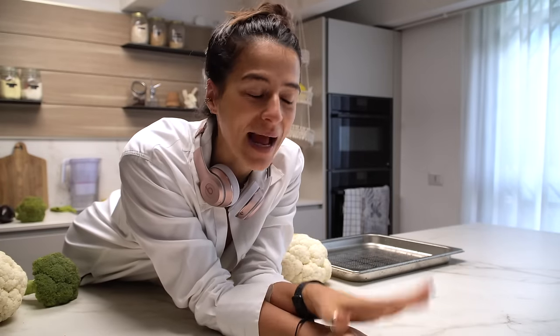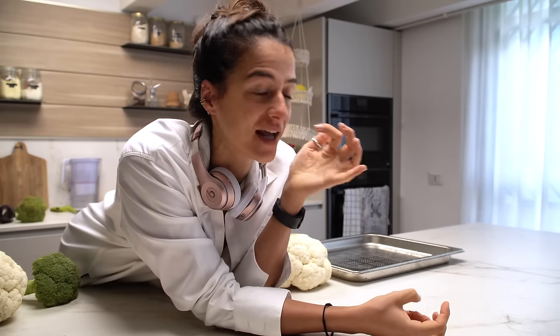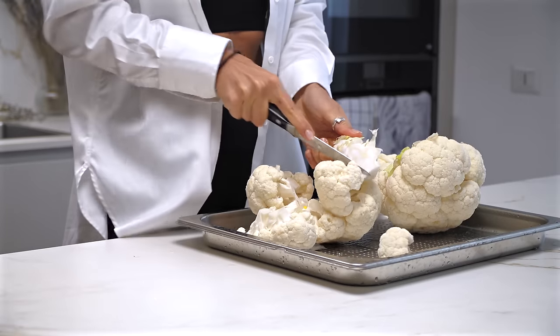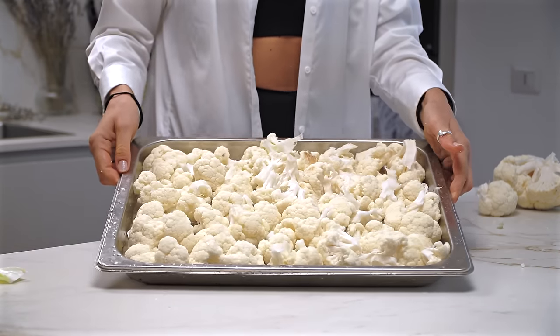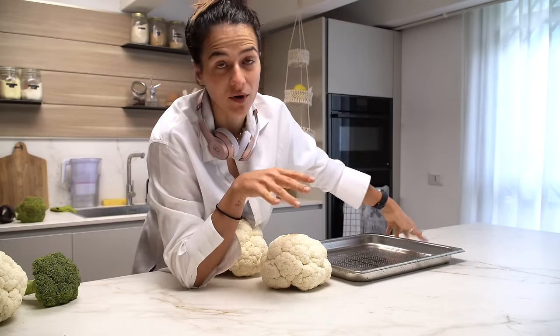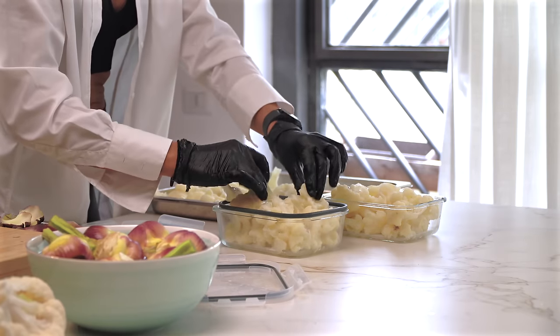Iniziamo questa meal prep con cavolfiori e broccoli che faccio al vapore. Forno a vapore, best friend! Li butto subito dentro perché questo è l'unico modo in cui li consumiamo: prima al vapore, poi conditi con olio, sale e pepe — il mio modo preferito per mangiare i broccoli — oppure si possono fare gratinati. Li sistemo in questa teglia con i buchi sotto per il forno a vapore: 13-14 minuti, cottura velocissima a 100 gradi.